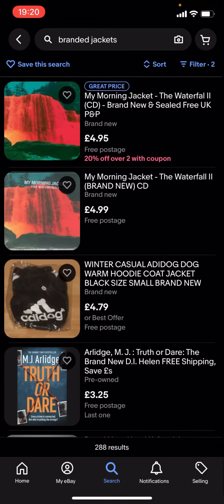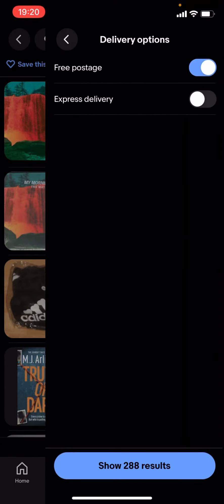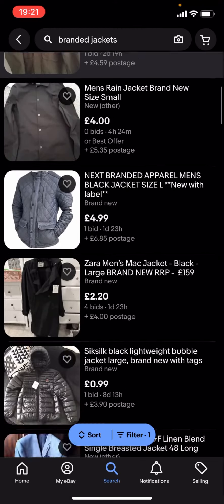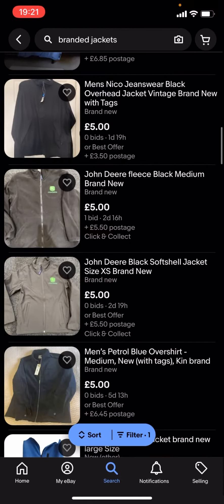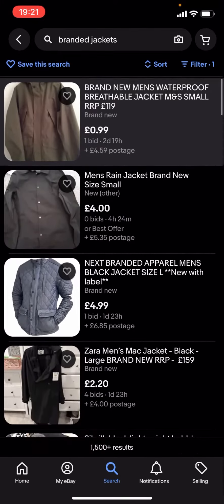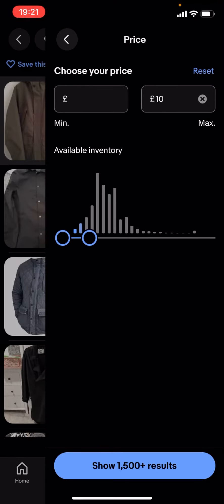So just turn free postage off — as you can see it'll show a lot more results. You can basically find a lot more branded jackets. You can also change the price; it doesn't have to be under £5, it could be £10.